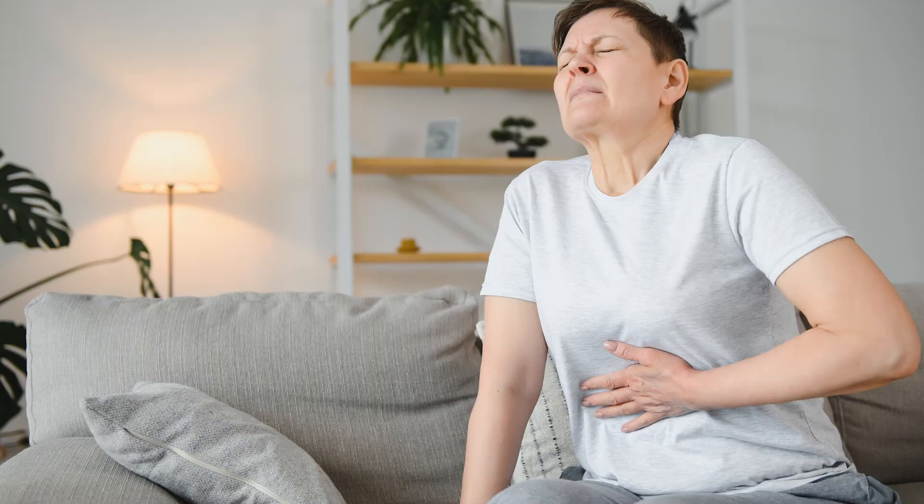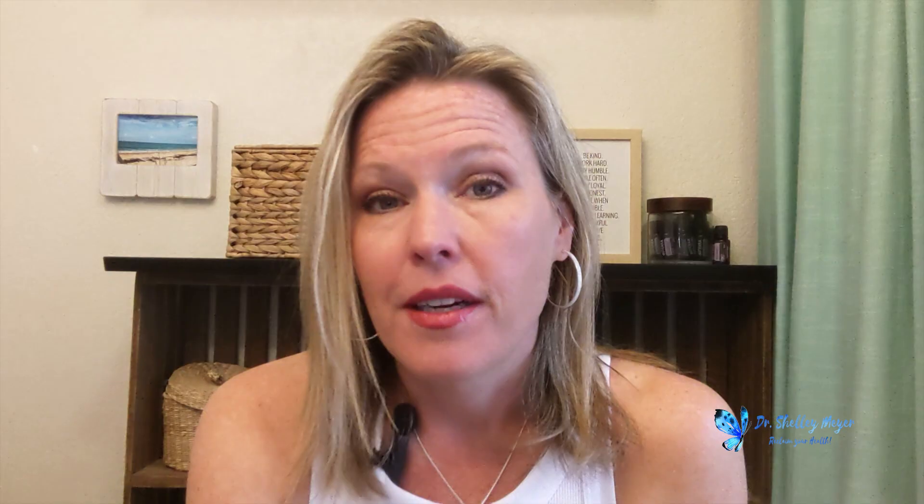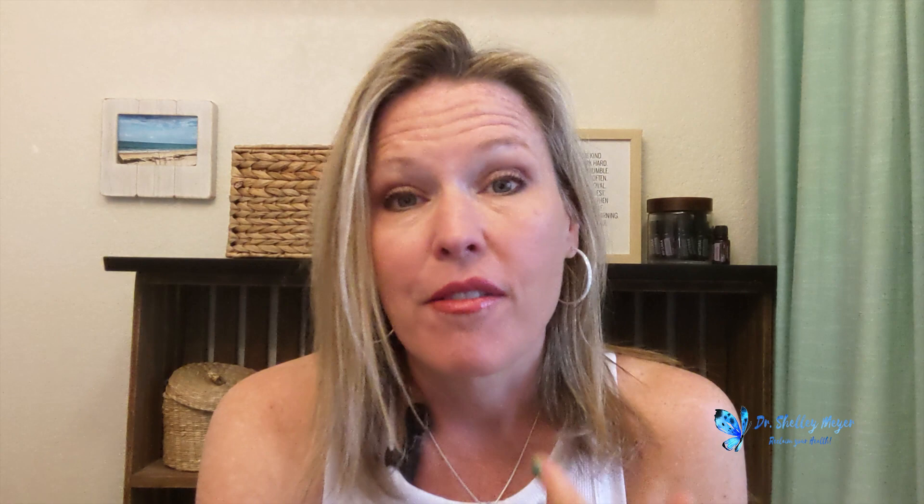Let's talk about the symptoms of SIBO. They can include the traditional things we think of with gut problems: bloating, pain, diarrhea, constipation, reflux or GERD, nausea. But they can also include anxiety, brain fog, depression, fatigue, and weight loss. I've even seen weight gain when people have SIBO. The weight loss tends to happen more if people's diet is so limited and they're malabsorbing everything — so it's not a healthy kind of weight loss.